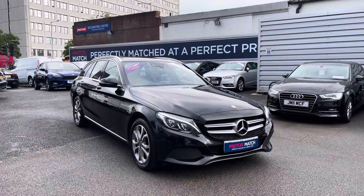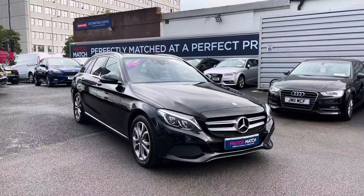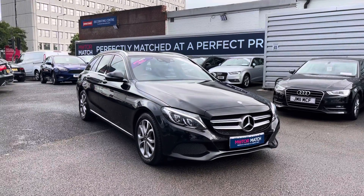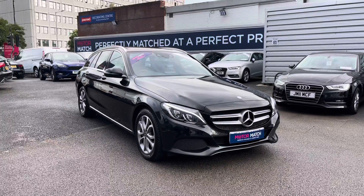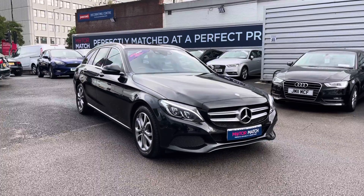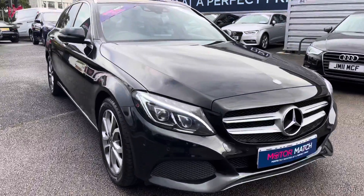Hello and welcome to Motor Match Stockport. My name is Daniel and I'm pleased to present you with this gorgeous Mercedes-Benz C250D Sport Premium. This is the estate model and it's currently done 29,578 miles with two previous owners from new. It's finished in the colour black and if you'd like more information please give us a call on 0161 885 0358.